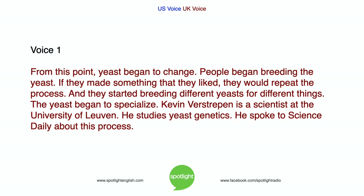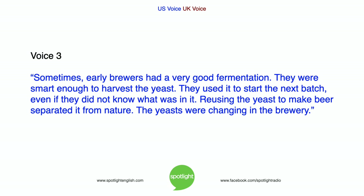From this point, yeast began to change. People began breeding the yeast. If they made something that they liked, they would repeat the process. And they started breeding different yeasts for different things. The yeast began to specialise. Kevin Verstreppen is a scientist at the University of Leuven. He studies yeast genetics. He spoke to Science Daily about this process: Sometimes, early brewers had a very good fermentation. They were smart enough to harvest the yeast. They used it to start the next batch, even if they did not know what was in it. Reusing the yeast to make beer separated it from nature. The yeasts were changing in the brewery.